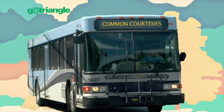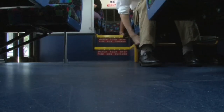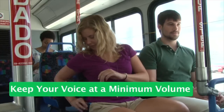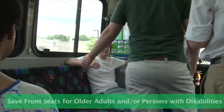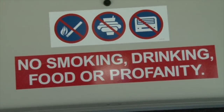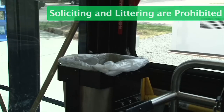Common courtesies. Find an empty seat if one is available and store your belongings out of the aisle. To ensure that everyone has an enjoyable experience, please follow these simple rules and tips. Keep your voice at a minimum volume when speaking on your cell phone. Save front seats for older adults or persons with disabilities. Do not smoke, chew tobacco, eat, or drink on the bus. Soliciting and littering are prohibited.